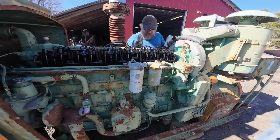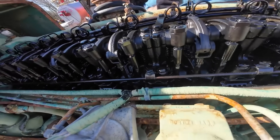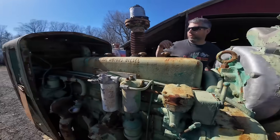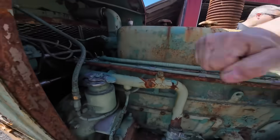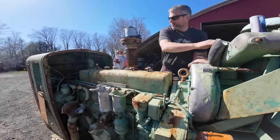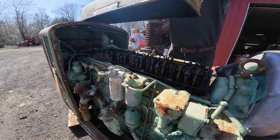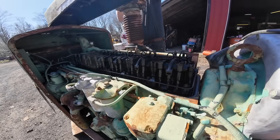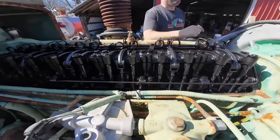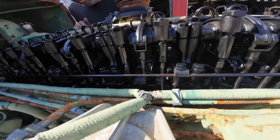The last 6-71s in regular service were finally retired in the 1980s and 1990s, more than two decades after production ended. These final examples had been maintained by operators who refused to give up on their old faithful engines, kept running through determination, skill, and an ever-dwindling supply of parts. Some had accumulated operating hours that seemed impossible.